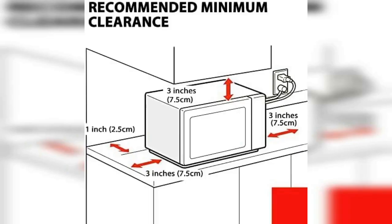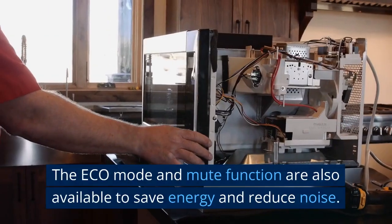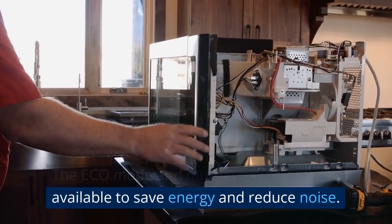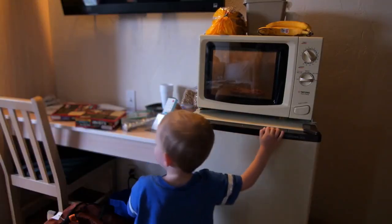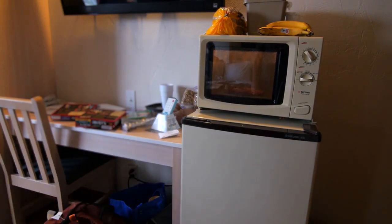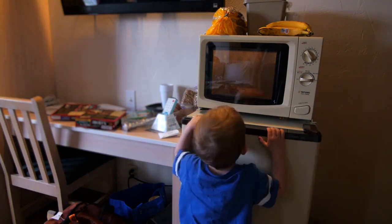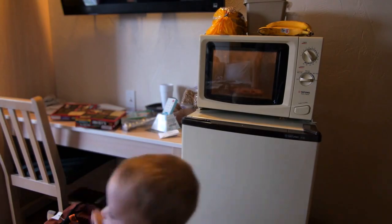The microwave also features convenience functions like a child safety lock, memory function, multi-stage cooking, clock, and kitchen timer. It has 1,100 watts of power and 10 power levels that provide flexibility in cooking different kinds of dishes. The eco-mode and mute function are also available to save energy and reduce noise. Overall, the Toshiba ML2EM12EA.BS countertop microwave oven is an excellent investment for homeowners who want a reliable and efficient microwave that can offer smart cooking options and convenience features in a stylish design.